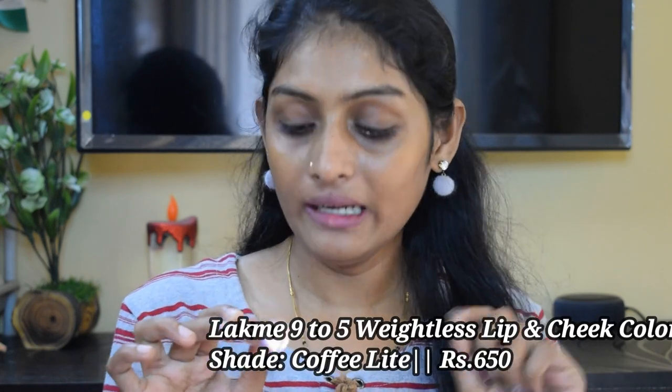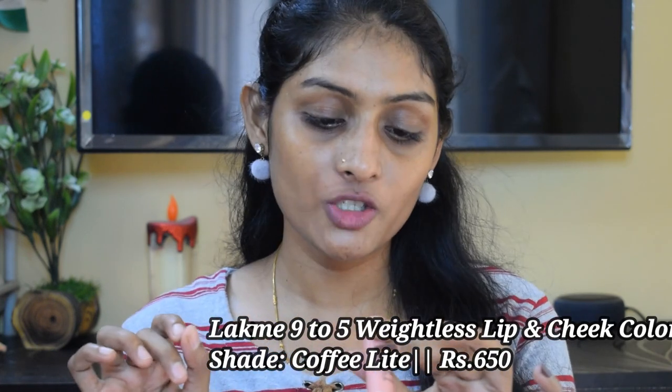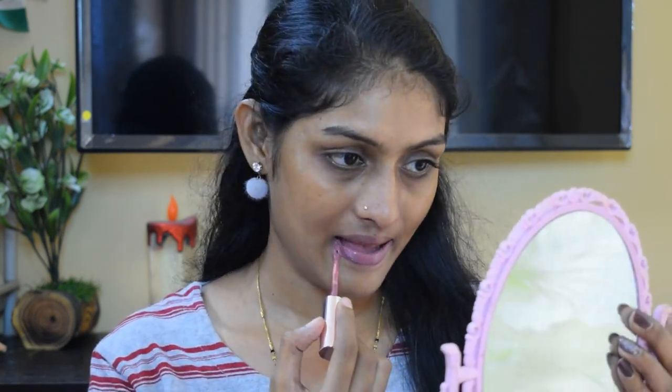The next lipstick is the Lakme 9 to 5 Weightless Matte Mousse Lip and Cheek Color in the shade Puffy Light. You can use this as your blush as well — that's what they say. This shade is very beautiful and the lipstick is super lightweight. The lasting power is around 3 to 4 hours, not more than that.